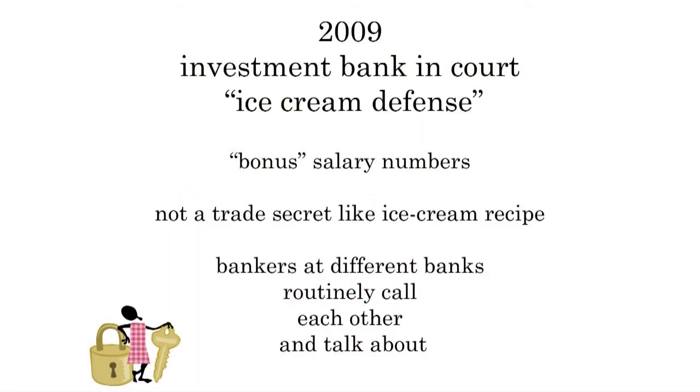In 2009, this is going to come up again with investment banks having to disclose what the bonuses and salaries of certain people were. They're going to invoke what's called the ice cream defense — that they don't have to disclose those because they're trade secrets. They're going to lose on that argument, because bankers at different banks routinely call each other and talk about how much money they're making, so it's not going to hold up. But the ice cream defense lives on, and you can depend on trade secrets to protect your intellectual property provided that you can keep it secret after you put your product on the market.